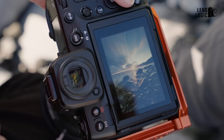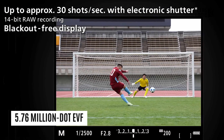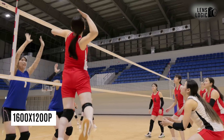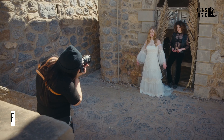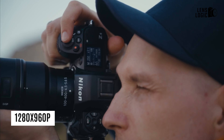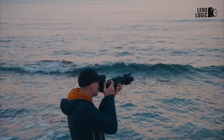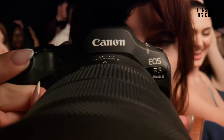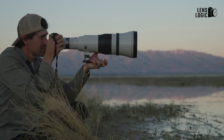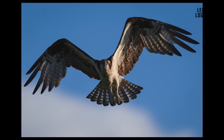The electronic viewfinders are another critical area of comparison. The Canon EOS R5 Mark II boasts a superior 5.76 million dot EVF, offering a resolution of 1600 x 1200 pixels. The Nikon Z8, while still impressive, falls short with a 3.69 million dot EVF, providing 1280 x 960 pixels of resolution. Despite this, Nikon counters with a slightly higher magnification of 0.8x compared to Canon's 0.76x and a blackout-free experience during continuous shooting. However, the higher resolution of the Canon EVF gives it a clearer, more detailed view, making it a win for Canon in this department.